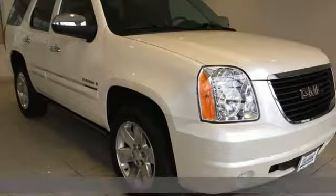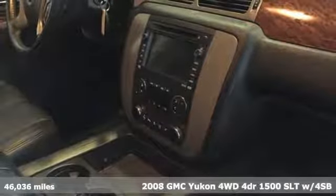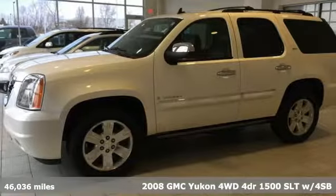It's a 2008 GMC Yukon. Well built, well liked, and well up to the task. Plus it offers an exciting list of features.